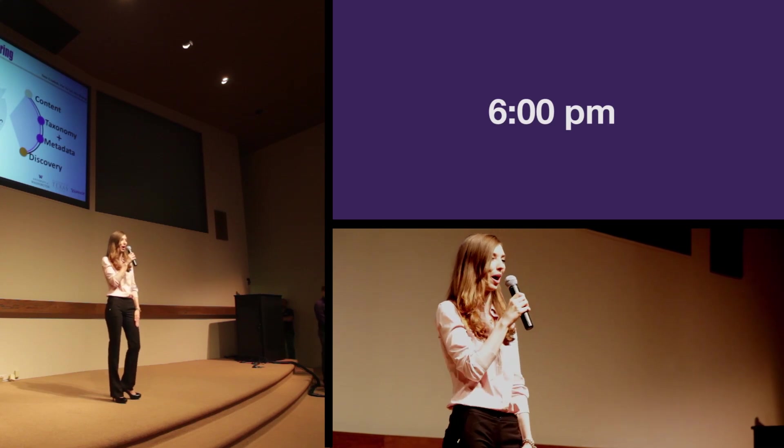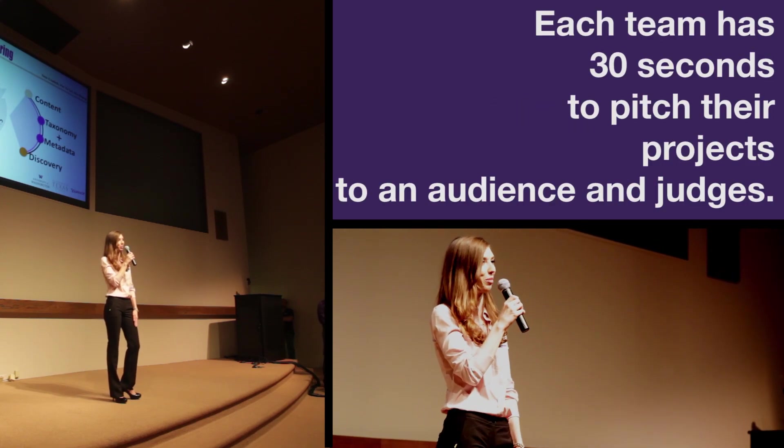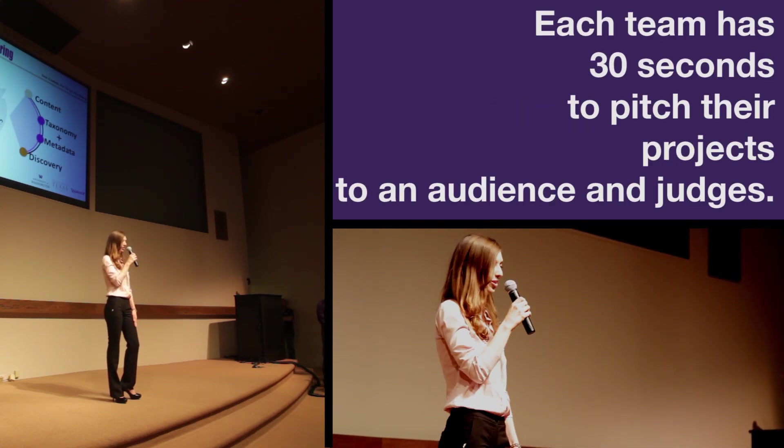Come to table 24 to find out how a well-designed site taxonomy lends to a more intuitive end-user experience.